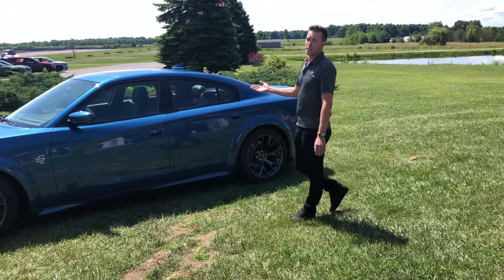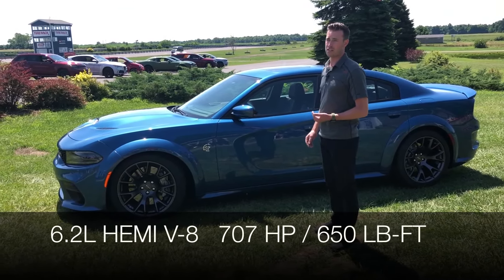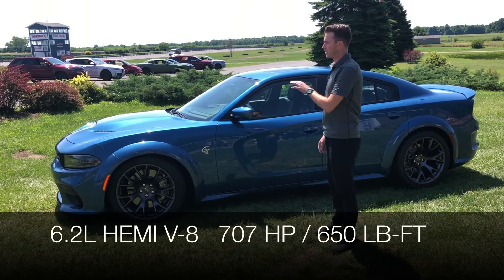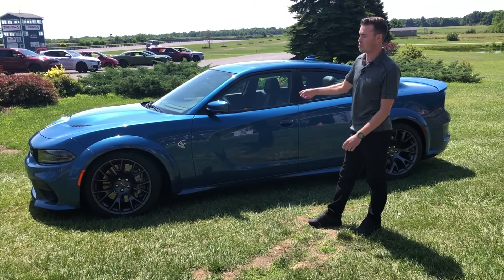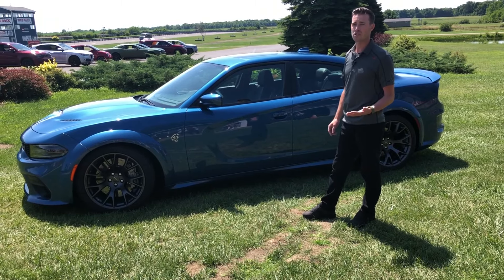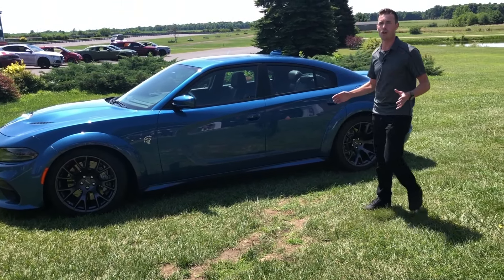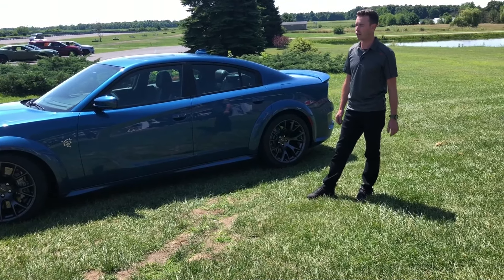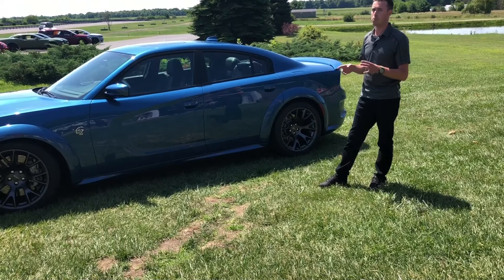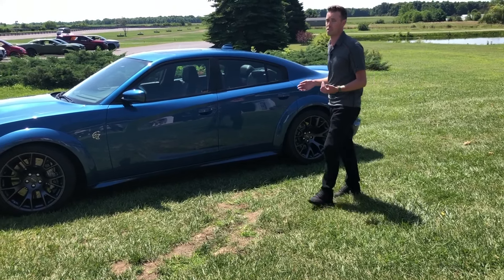Under the hood is the proven 6.2-liter, 707 horsepower, 650 foot-pound torque engine — it's a beast. We did add one new thing for the 2020 model year: EPS, electronic power steering, to the widebody. The Hellcat Charger was the only one in the lineup not to have electronic power steering, but with these big wheels and tires it makes turning in parking lots very easy and on the track ultra responsive.